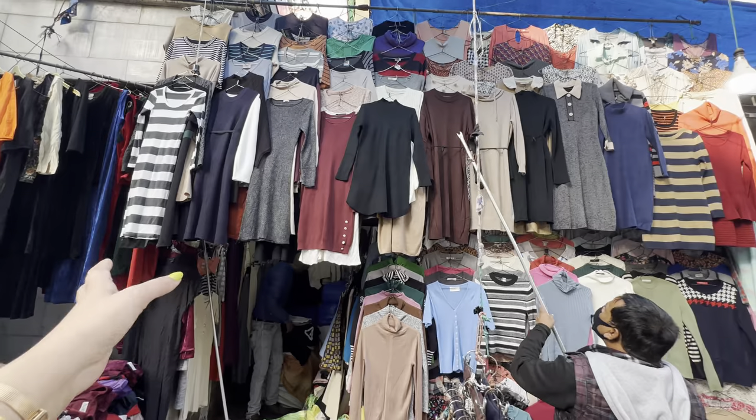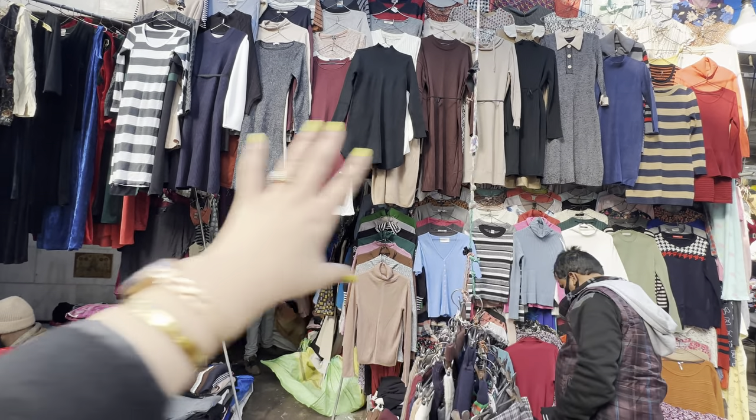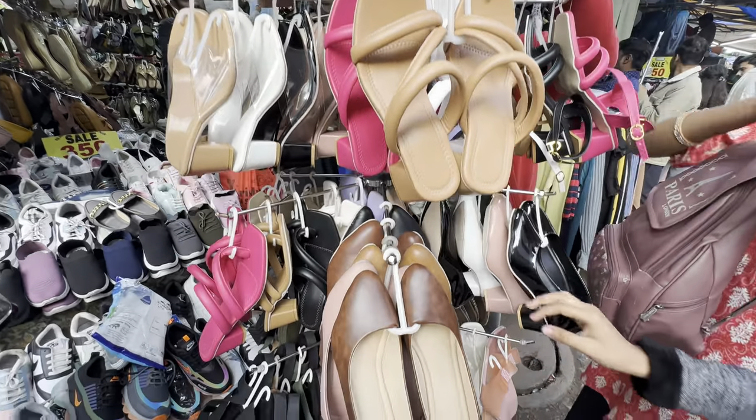This shop is outside Durga Mandir, so you can also see their woolen collection. Next, I am going to take you to shop number 188, which has a collection starting only in the 250 rupees range — a very amazing starting price.